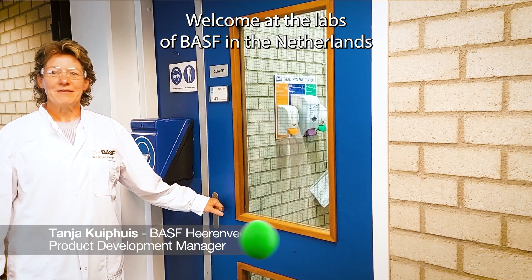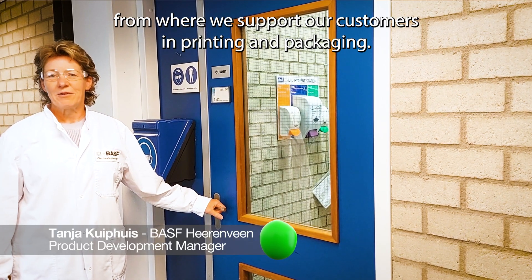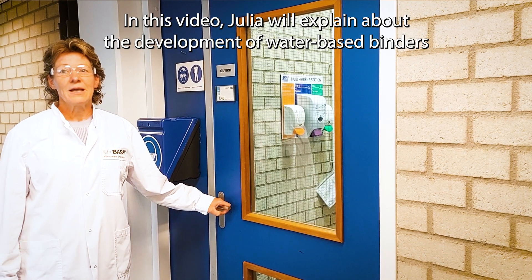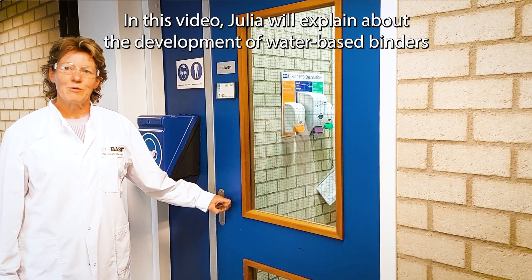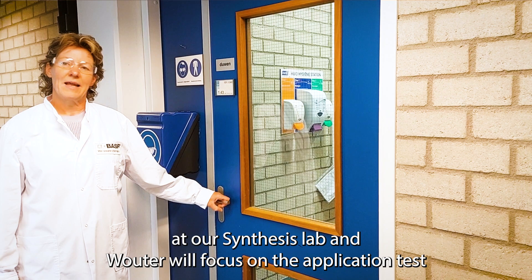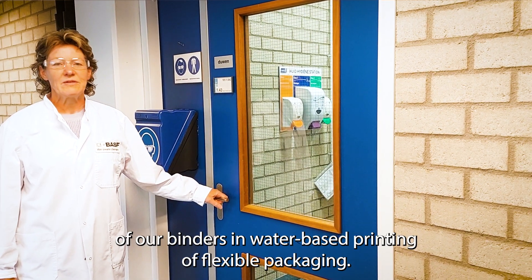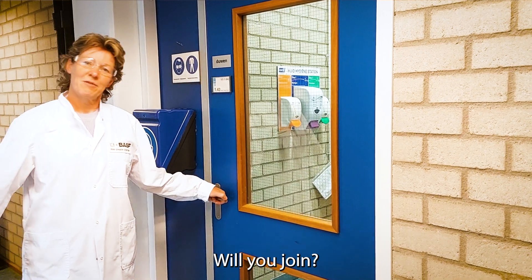Welcome to the labs of BASF in the Netherlands, from where we support our customers in printing and packaging. In this video, Julia will explain about the development of water-based binders at our synthesis lab, and Wouter will focus on the application test of our binders in water-based printing of flexible packaging. Will you join?